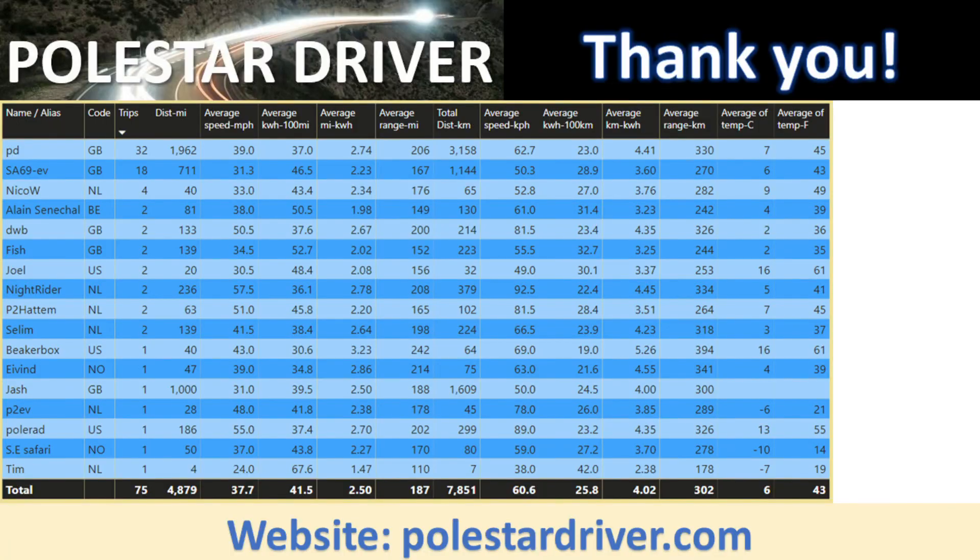This slide shows all the people who have submitted data and filled in the name/alias field. Here you'll be able to track your user's numbers across all the trips you've submitted. A big thank you again to all of you — you're really helping this project.